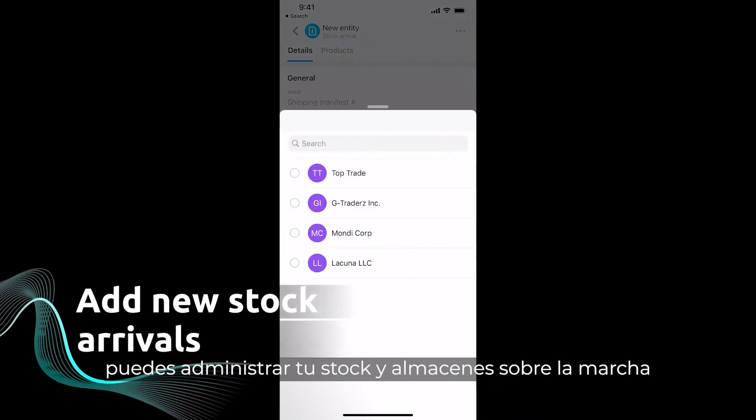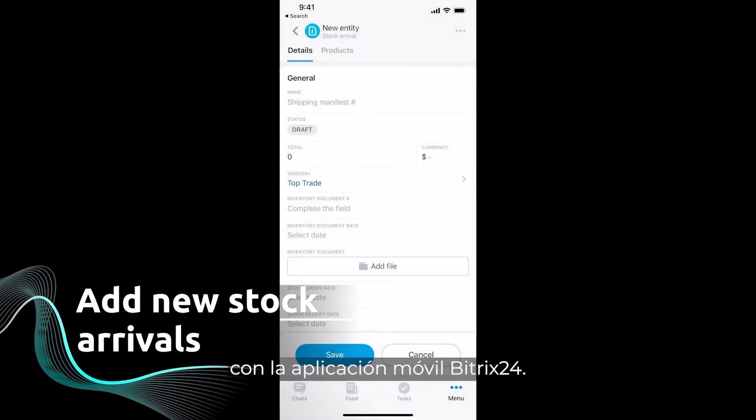That's right, you can manage stock and warehouses on the go with the Bittrex 24 mobile app.